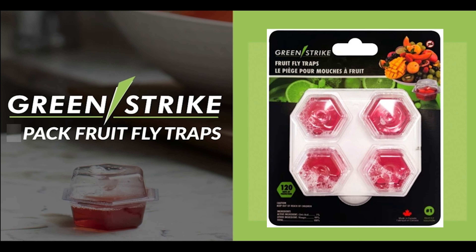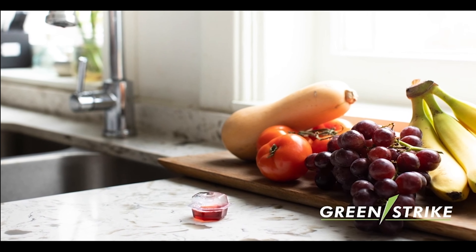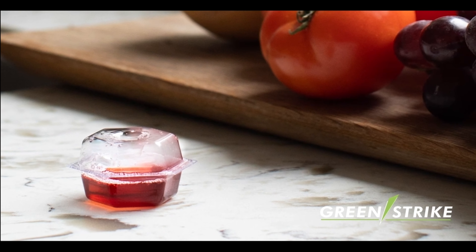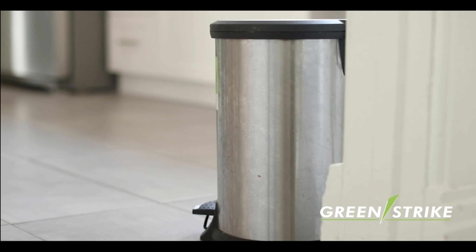Introducing the GreenStrike Fruit Fly Traps, the convenient and all-natural way to attract and trap unwanted fruit flies. As the weather gets warmer, fruit flies can be a real nuisance, buzzing around your kitchen, drains, recycling and garbage bins all around your home.